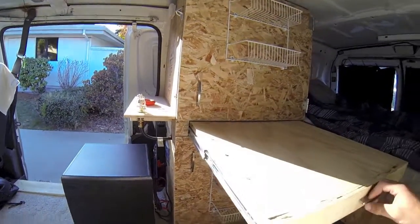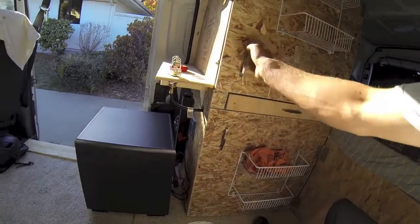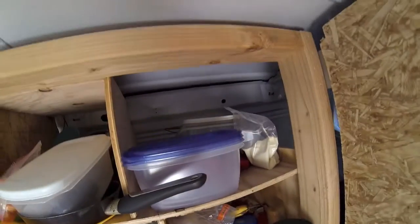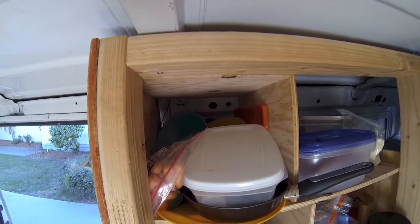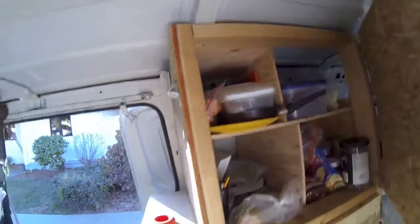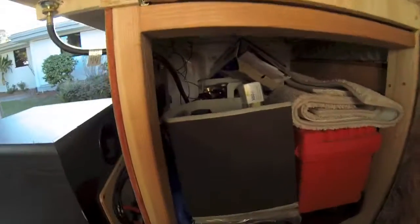Here you can sit down — there's a pullout desk, which is pretty nifty. In the top cabinet you've got school supplies, food, Tupperware, toiletries, and other stuff, and then kitchen supplies like plates, bowls, and silverware. On the bottom I've got my tools, some extra parts for the van, extra oil, extra antifreeze — pretty much just maintenance stuff.